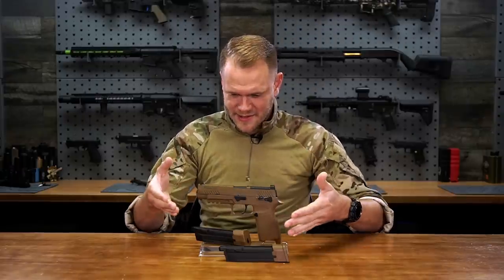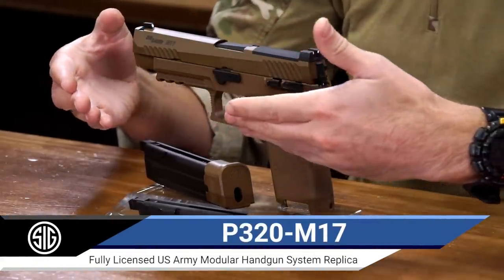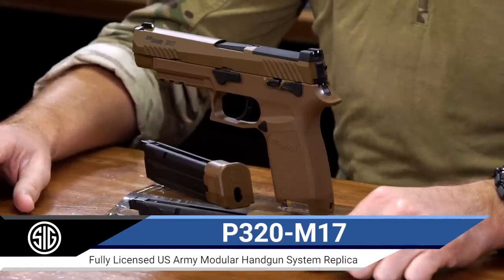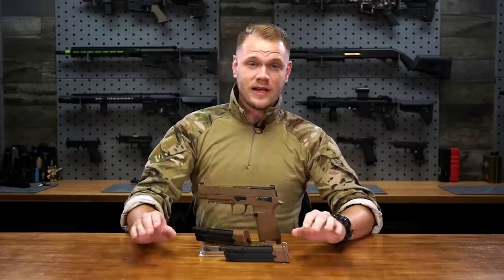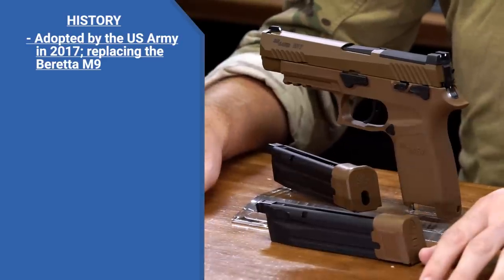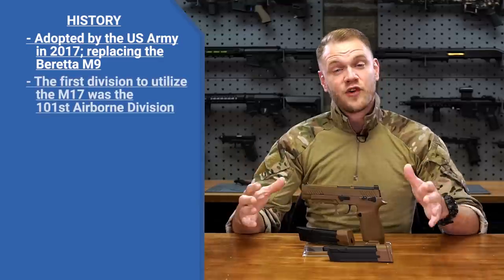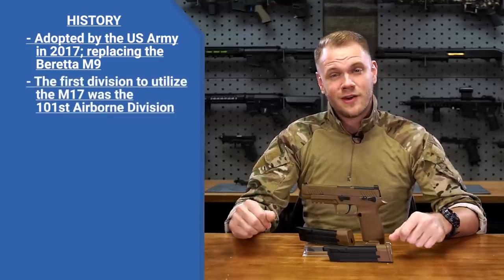What's up airsofters? This is the brand new, officially licensed airsoft version of the Sig Sauer P320 M17 MHS gas blowback pistol. The real version of this pistol was officially adopted by the U.S. Army in 2017, replacing the M9 as the standard issue sidearm. Every branch of the U.S. military soon placed orders for this pistol. The first division to get their hands on this beauty was the 101st Airborne.